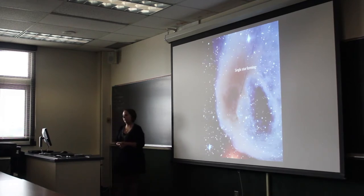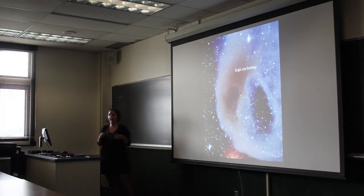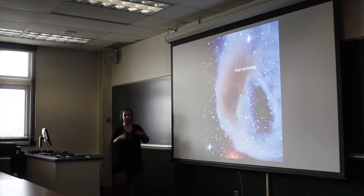It's also interesting because there's only one star, so we can study the basics of single star formation. Unlike Orion, where there are thousands of stars forming, it's kind of hard to get down to the basic details there.